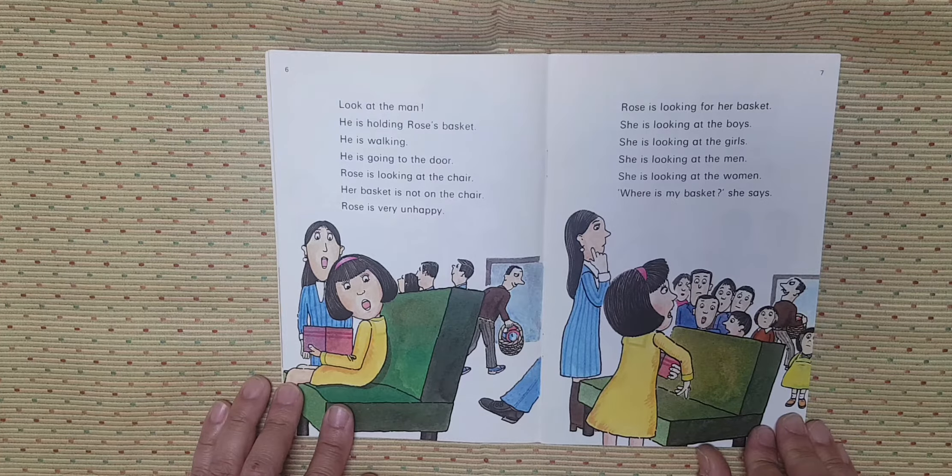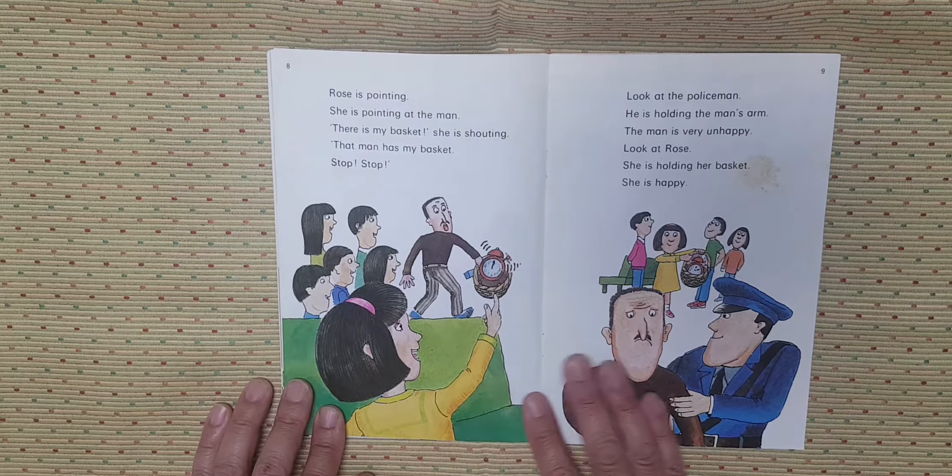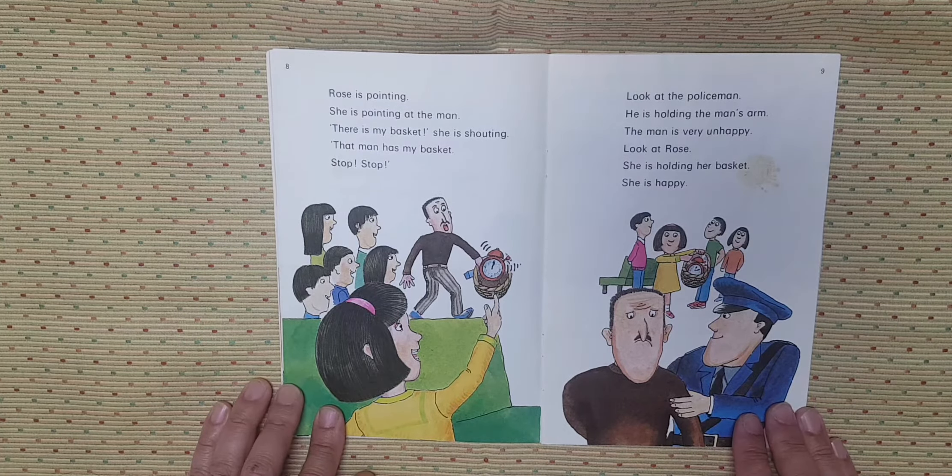Rose is very unhappy. Rose is looking for her basket. She is looking at the boys. She is looking at the girls. She is looking at the man. She is looking at the women. Rose is looking at the man. Where is my basket, she says. Rose is pointing. She is pointing at the man. There is my basket. She is shouting.